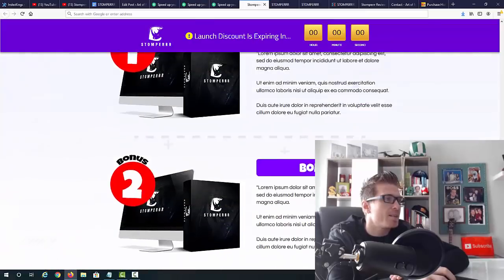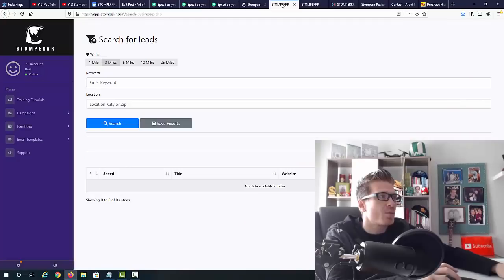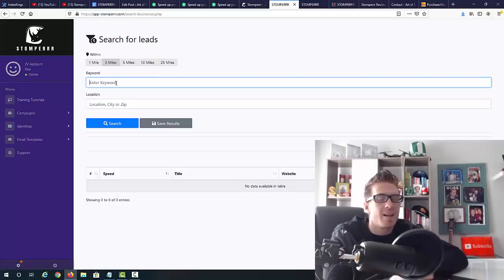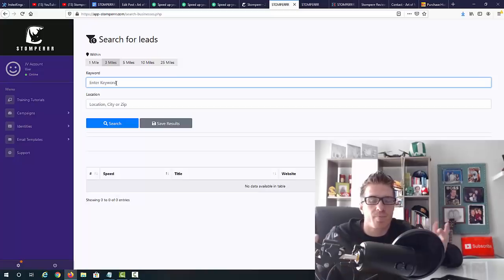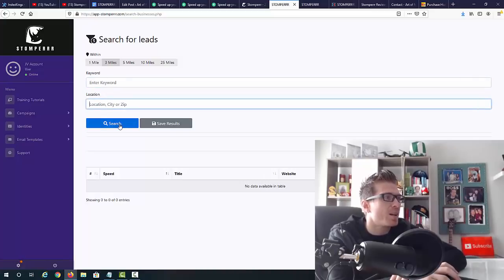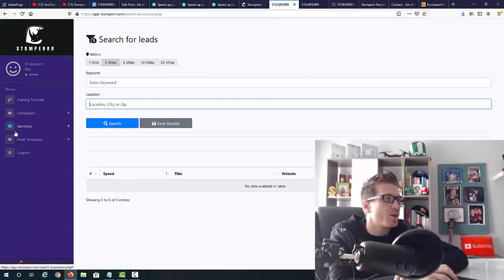Let's check out the inside of the members area. It's a super simple process: enter a keyword like pizzeria, plumber, or dentist, enter the location, and click search. You can search for leads within 1, 3, 5, 10, or 25 miles. It's always good to do it in your local area, but if you're from an area where you won't get business, you can target Los Angeles, New York, or any big city and start contacting people.